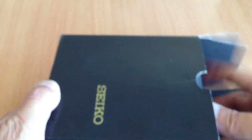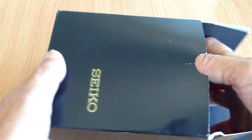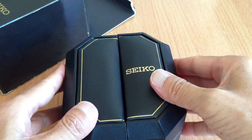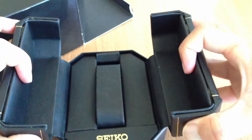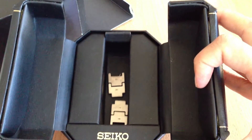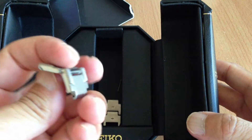I have the box for it. Inside the box is the actual case. Inside the case is the actual display thingy, and the spare bracelet pieces.